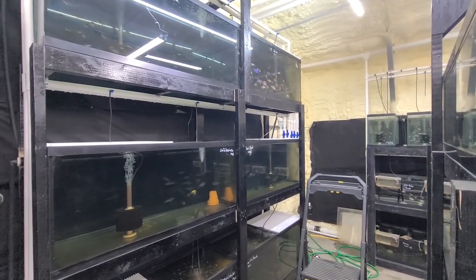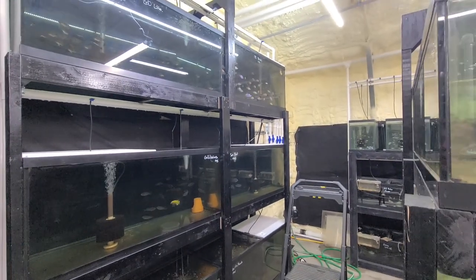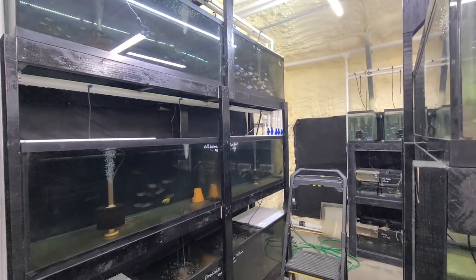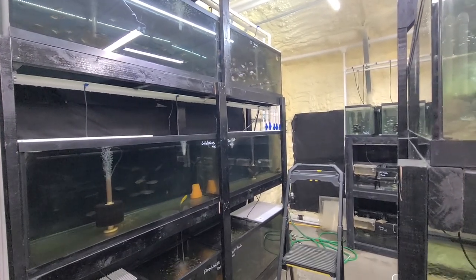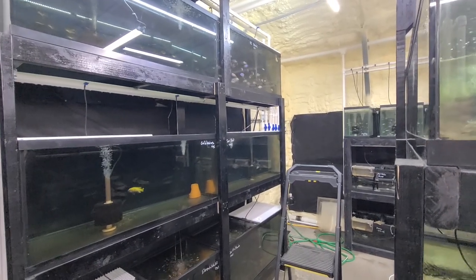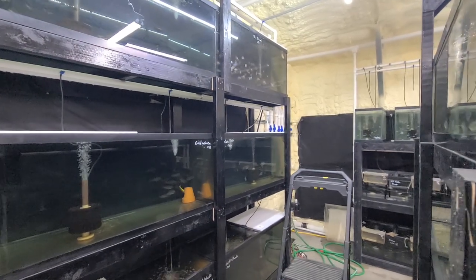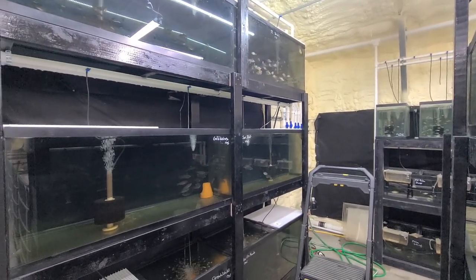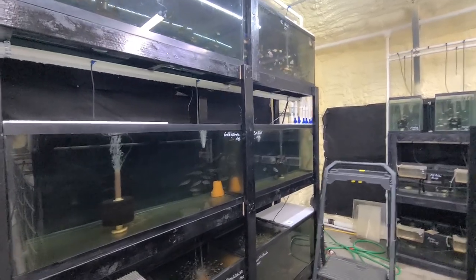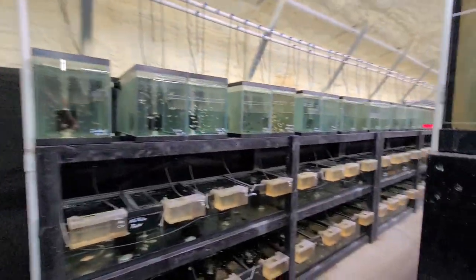Hey everyone, today I've got a little grow-out tank update video for you guys. This is going to be on a group of fish — OBI peacocks — that I moved about two months ago. I did a video on this channel; if you didn't see that video I'm going to put a link in the description so you can see the growth difference over these two months. When I moved them they were about an inch and a half to two inches, already had some males coloring up, maybe four or five. I put them in the 75 up here — they came from a 40 gallon down there.